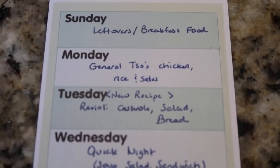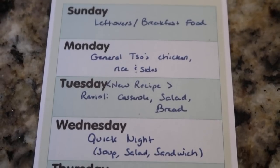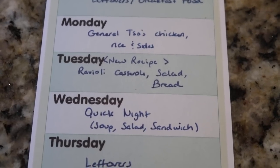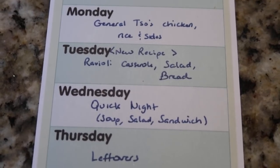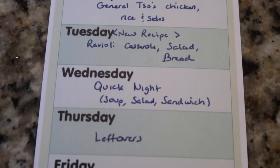Tuesday, I am trying a new recipe for ravioli casserole — if you've watched our Sam's Club haul, that's those mac and cheese raviolis that I bought. We'll do salad and bread. Wednesday I've got to be gone a lot, so I'm going to institute something I'm going to call quick night, which will either be soup, salad, or sandwich — something that doesn't produce a lot of leftovers and is pretty quick and easy to make.